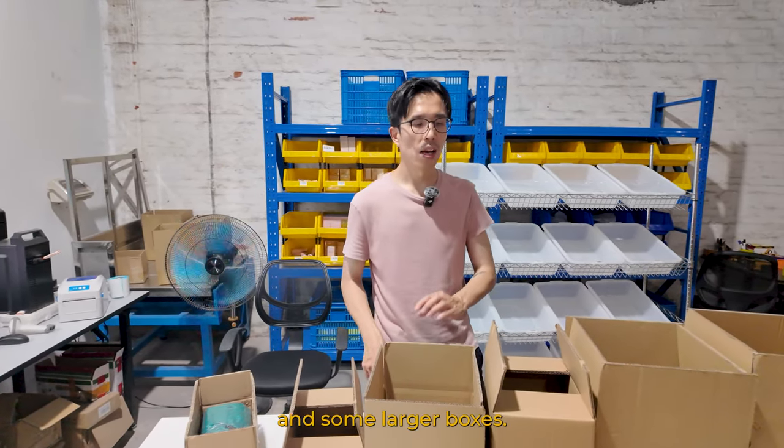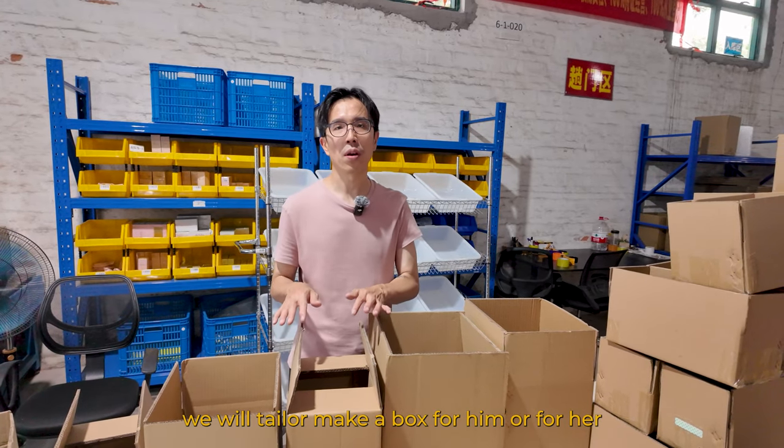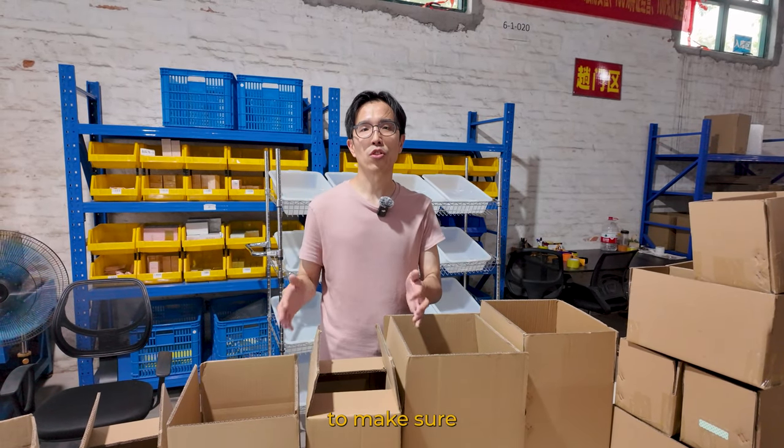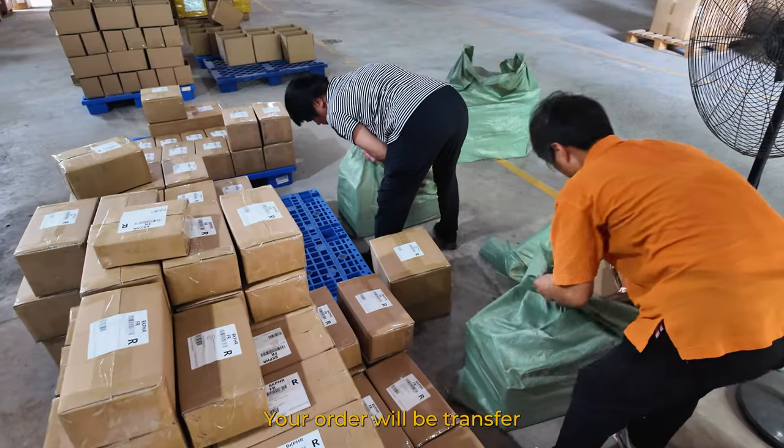Of course, we have different box sizes — for two items, three to four items, and larger boxes. Each client will have boxes tailor-made for them to make sure that money is spent wisely.